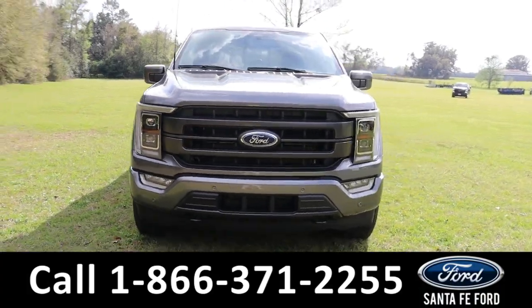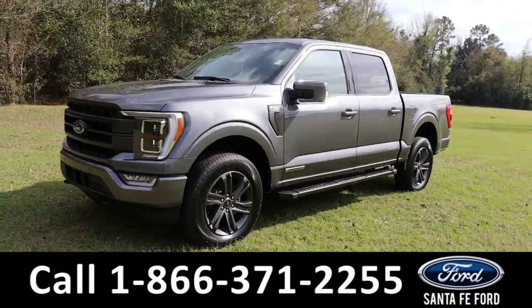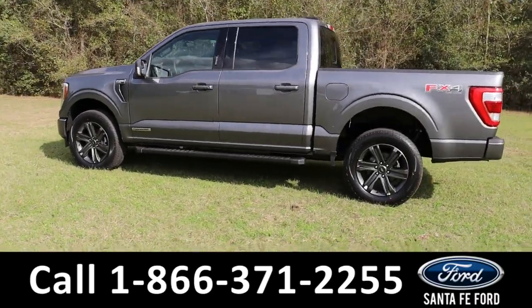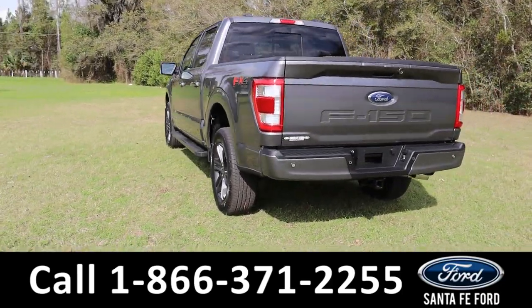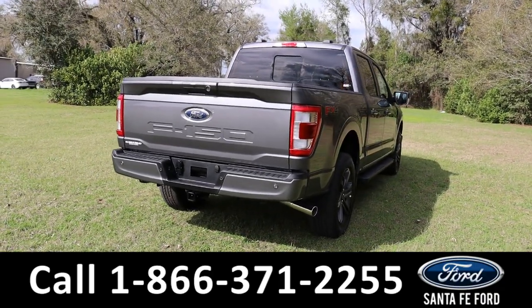Here's the brand new 2023 Ford F-150 Lariat. It has fog lights, tow hooks, warning boards, tinted windows, keypad door lock, remote keyless entry, tailgate and start, power rear sliding window, spray-in bed liner, hitch receiver, and backup camera with sensors. This is four-wheel drive with alloy wheels. To see a copy of the window sticker, visit SantaFeFord.com.